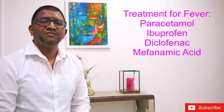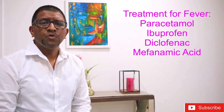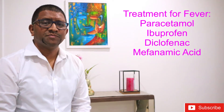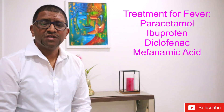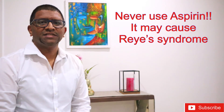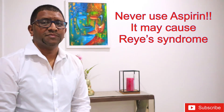Treatment for high fever is usually paracetamol syrups and suppositories, and for children older than six months we can also use anti-inflammatory medication such as ibuprofen syrup, diclofenac suppositories, or mefenamic acid preparations. Never give your child aspirin as it may lead to Reye's syndrome, which is a disease that causes swelling in the brain.